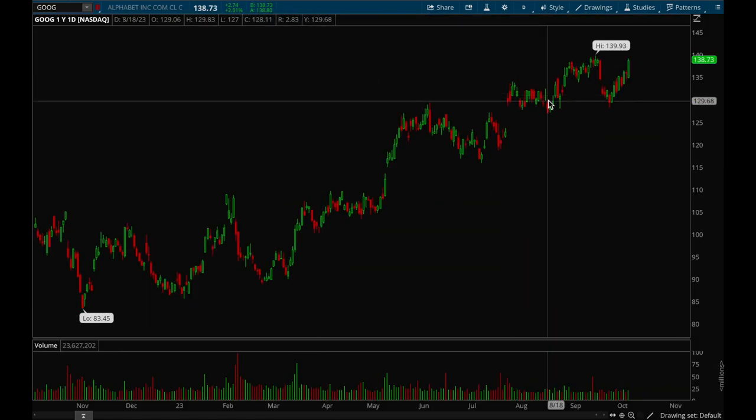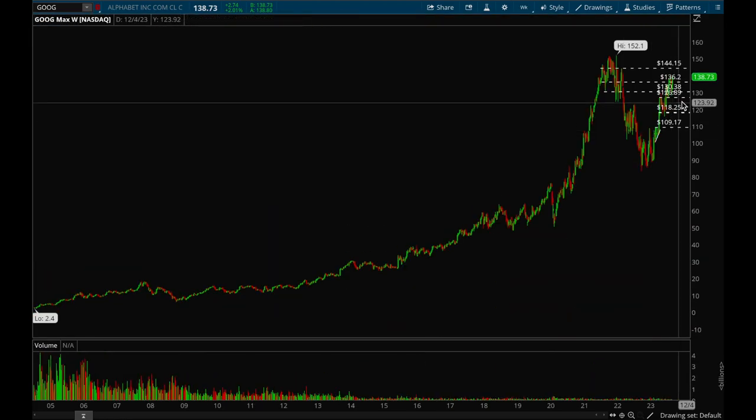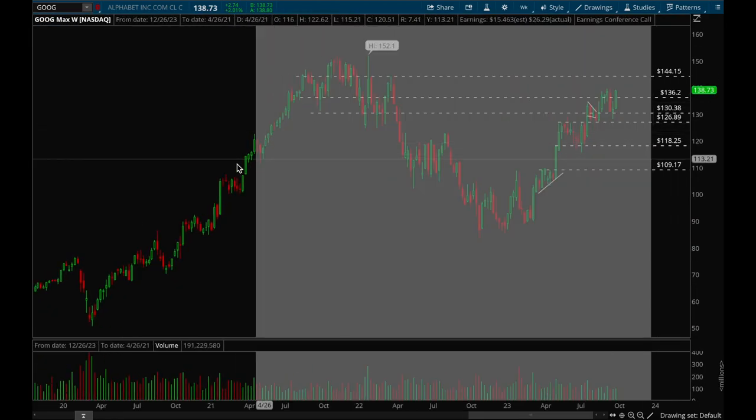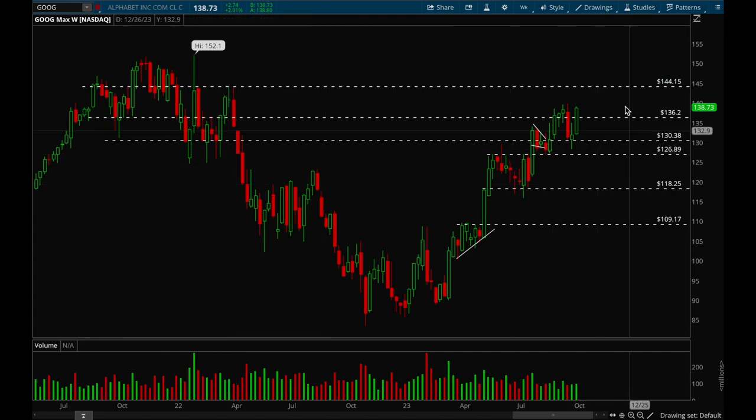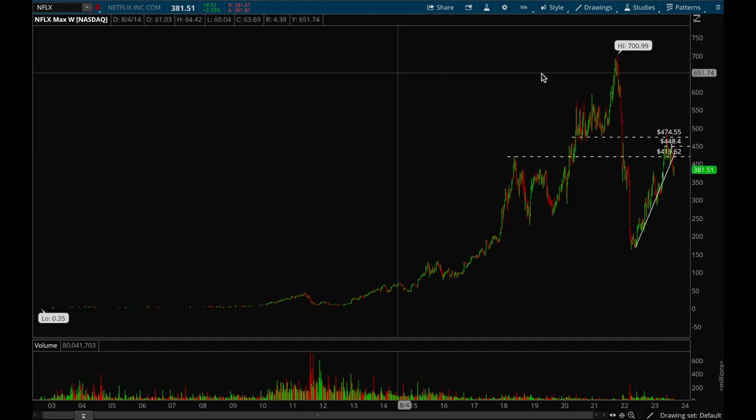Next up, Google. Google is very strong — it looks like it wants to make new 52-week highs and take out that 140 level, then push up to 144. Google looks really good, one of the stronger big cap tech stocks. On the weekly chart, same thing — if it can take out that 140 level, there's a good chance we'll see 144 very quickly.